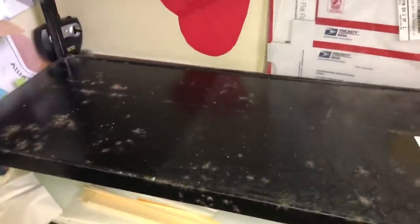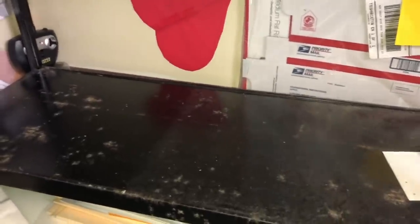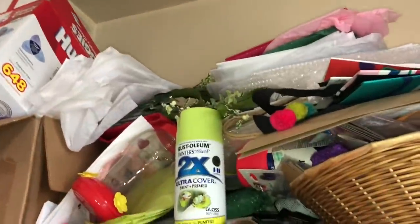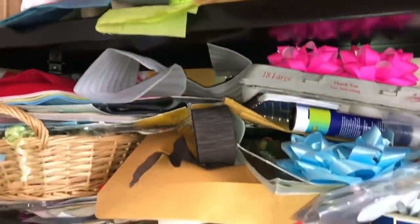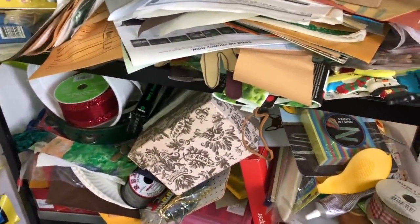That one is now empty. But let me tell you, there is a lot of stuff. I still have to do this shelf, this, and this - oh my god. This might be one of my longest videos and I really don't want it that long because I want to hold everybody's interest and keep it short and sweet.